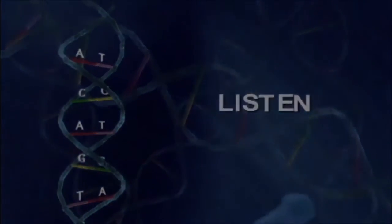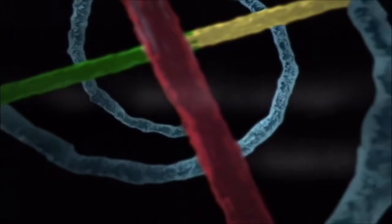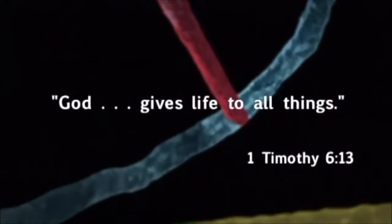An unseen author — the creator of heaven and earth — has left a testimony of his existence in the DNA of every living thing.